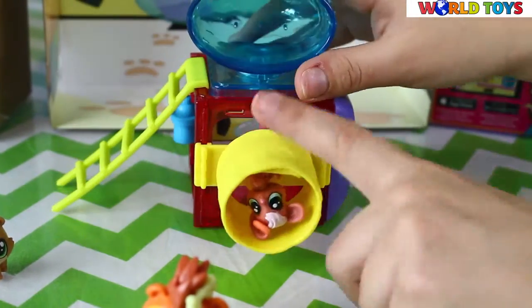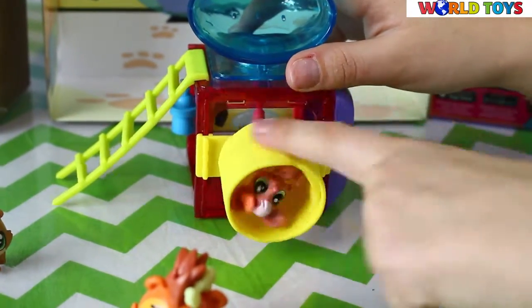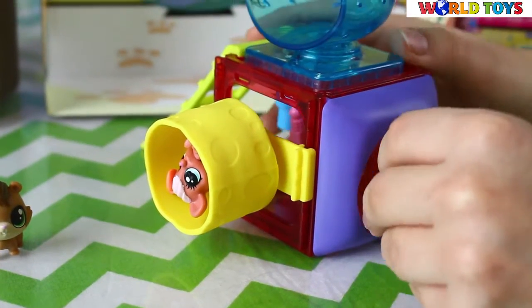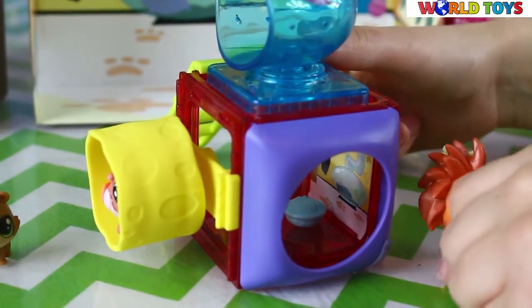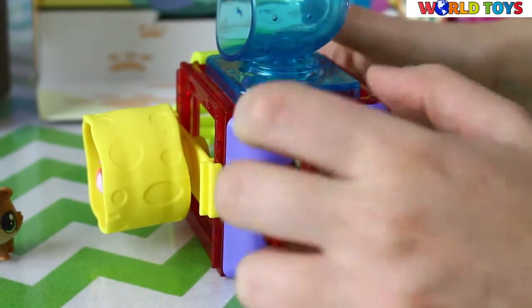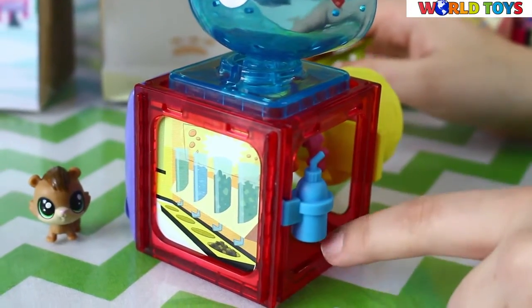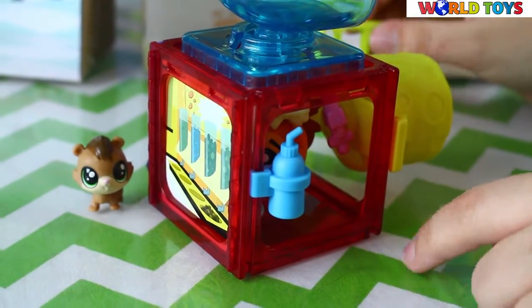Russell can go inside and have something to eat — inside we have the ball full of food. We can also see some toys and a place where the pets can drink something.